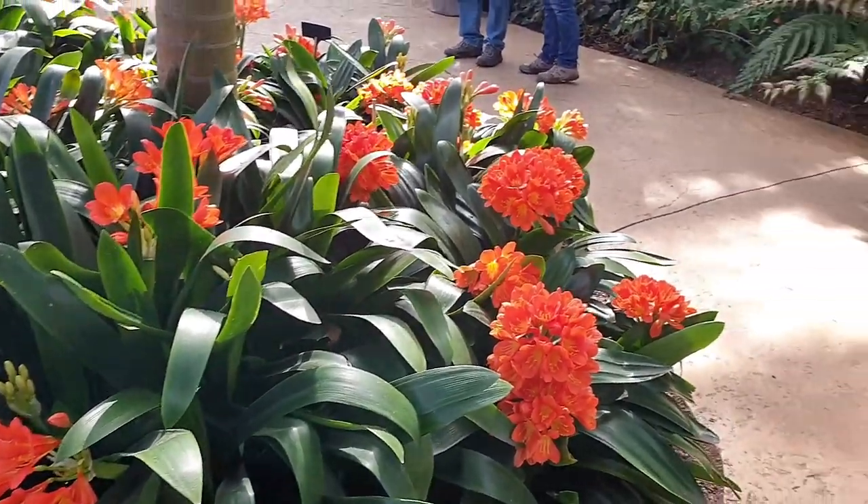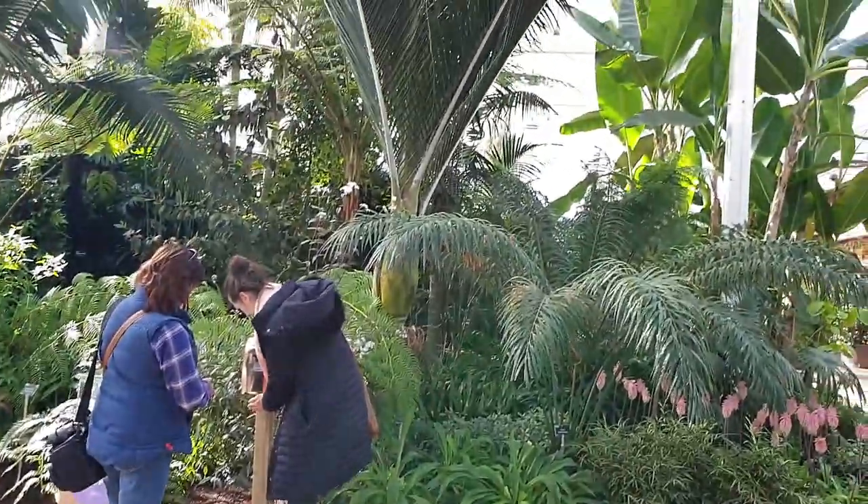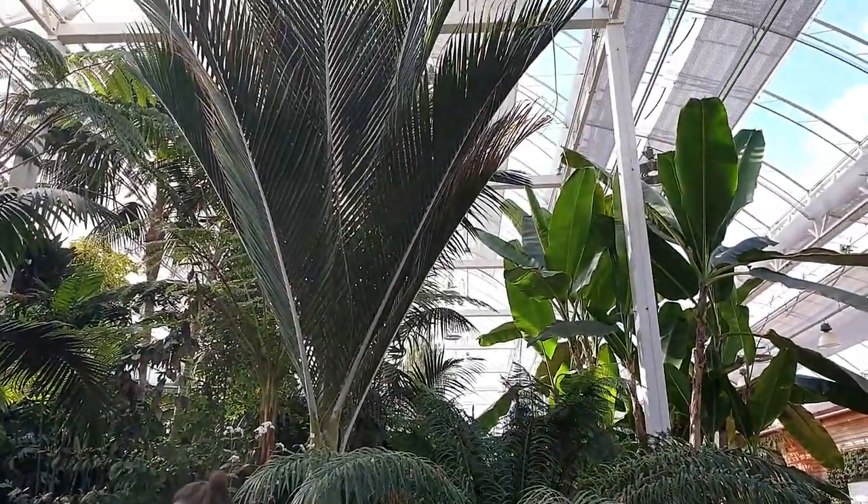Of course, as you would expect, they've got some beautiful flowers in here. Plenty of ferns and palm trees and bananas, going right up to the roof there.